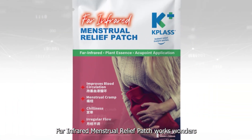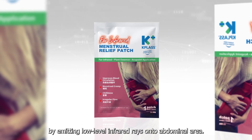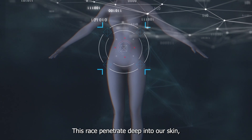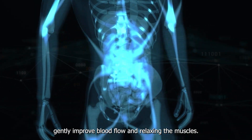Far infrared menstrual relief patch works wonders by emitting low-level infrared rays onto the abdominal area. These rays penetrate deep into our skin, gently improving blood flow and relaxing the muscles.